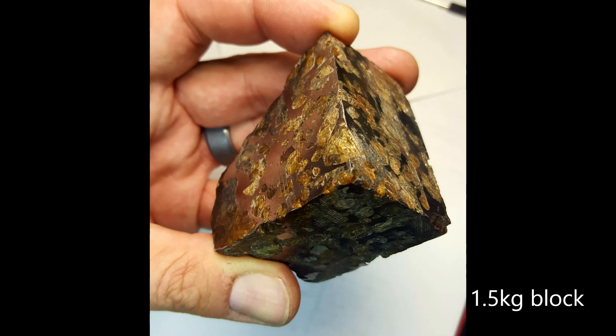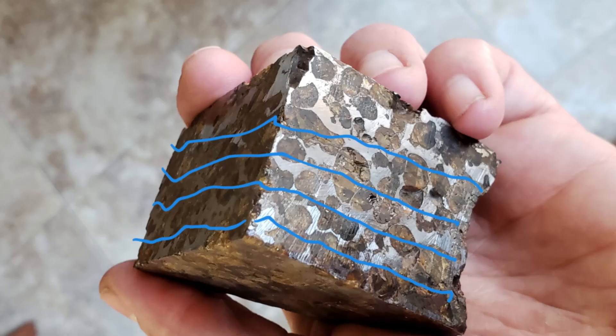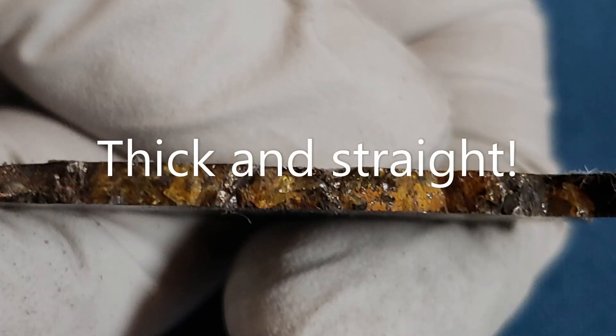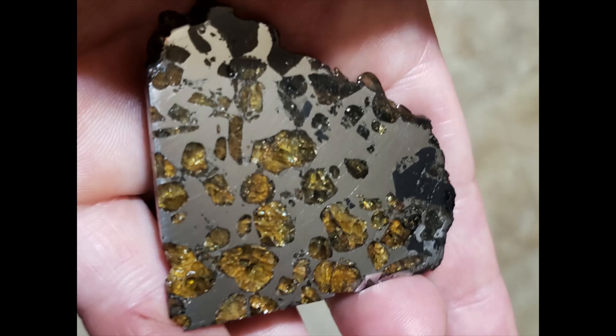I had this 1.5 kilogram block of Brahin. I knew it had so much beauty trapped inside, so I decided to have a friend slice it for me. We decided to go with a lot thicker slices. This was the final result — the largest slices we had. I was very happy with them.